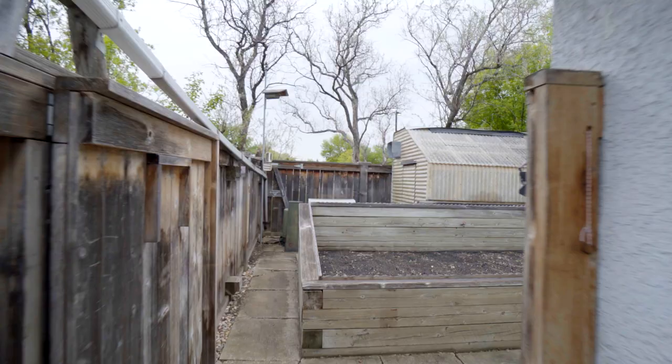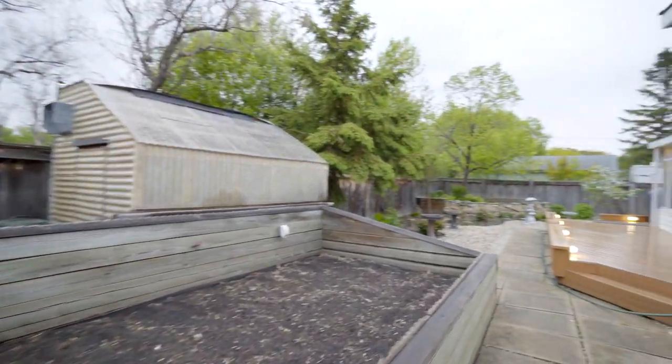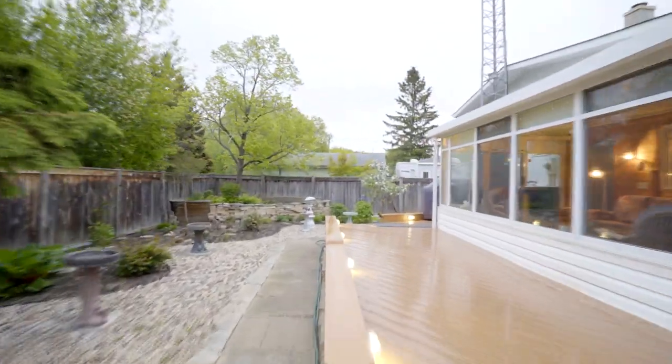Outside, you'll find this amazing greenhouse, fully functioning with a ventilation system, getting the growing season off to a great start.